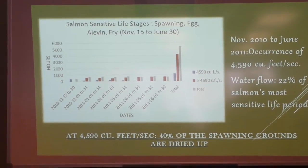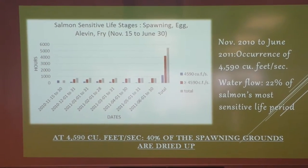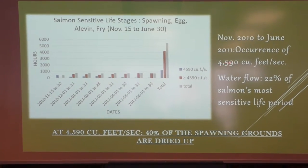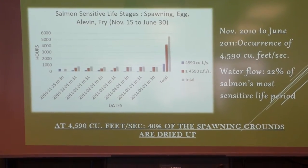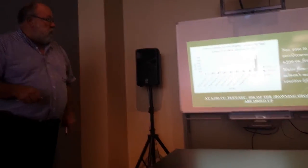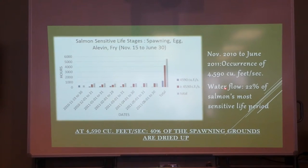They know exactly how much water is needed to cover the spawning sites. And when they work with one turbine, the flow corresponding to that is roughly 4600 cubic feet per second. This is shown in the blue bar chart there. 22% of the time, they're running at 4600 cubic feet per second.